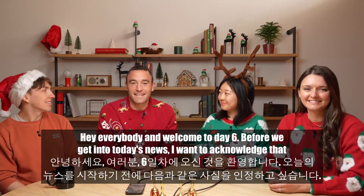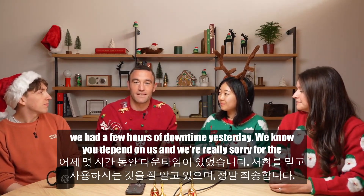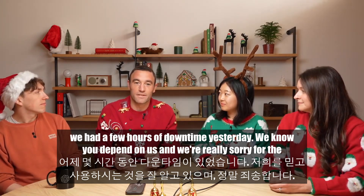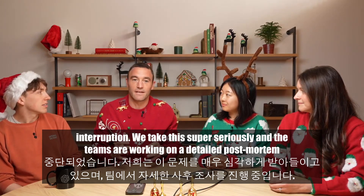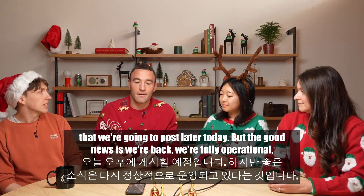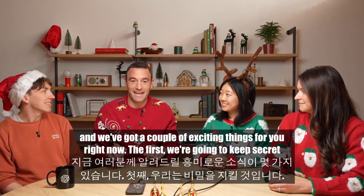Hey everybody, welcome to day six. Before we get into today's news, I want to acknowledge that we had a few hours of downtime yesterday. We know you depend on us and we're really sorry for the interruption. We take this super seriously and the teams are working on a detailed post-mortem that we're going to post later today. But the good news is we're back and fully operational.